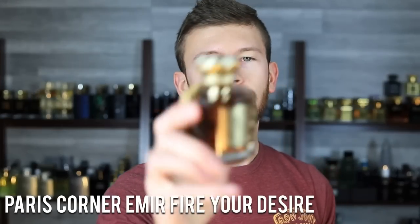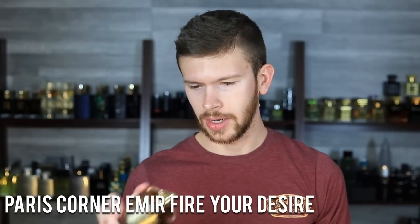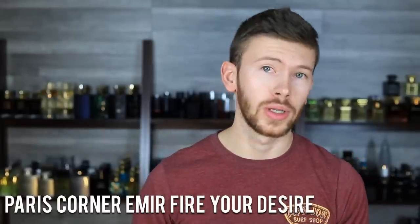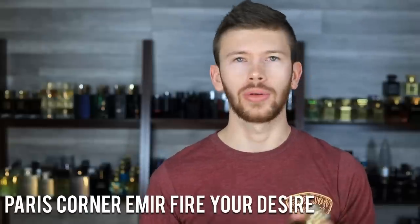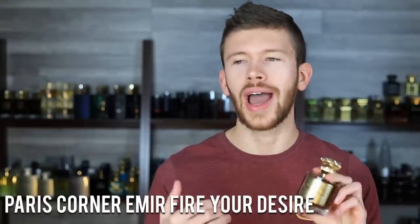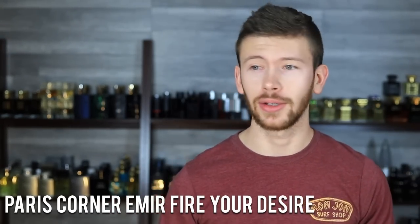Next is Paris Corner Fire Your Desire — a very cool bottle with a nice tassel that looks expensive even though it's around $30. This is a Kilian Angel's Share clone. Latafa Camra is a popular Angel's Share clone but goes out of stock often and is a little further from the original. Fire Your Desire is actually closer — a more dead-on clone that's also easier to get. Great DNA: a nice boozy, sweet gourmand fragrance perfect for fall and winter, with great projection.